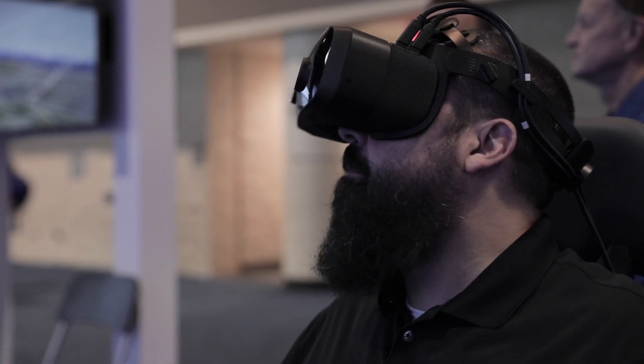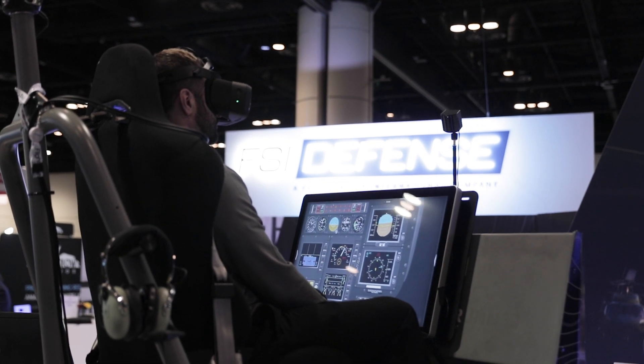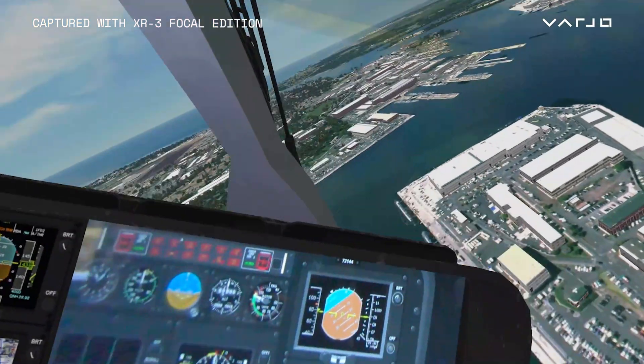With mixed reality training we're able to provide a visual display option that's much more cost effective than the large collimated displays. It's allowing for a much smaller footprint and a much more eco-friendly environment for flight training.